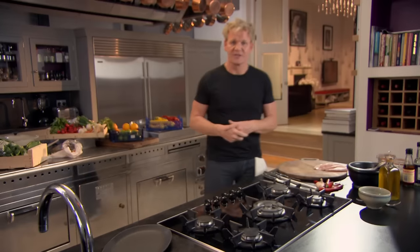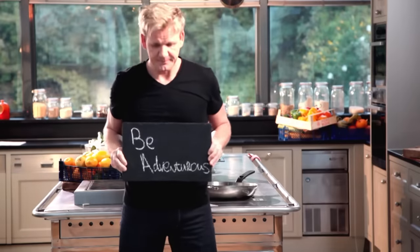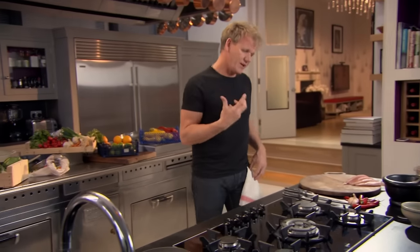Cooking is about being adventurous and having the confidence to go off piste and being a little bit more daring. So when you start combining peanuts, chili flakes, and this amazing fish — red mullet — trust me, you're in for an amazing treat. We're going to make a really nice, light, sweet chili sauce.